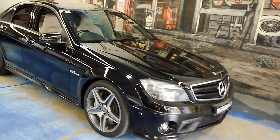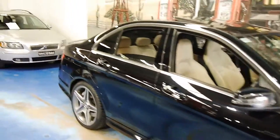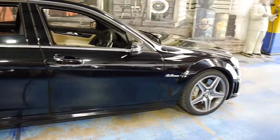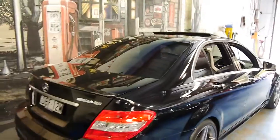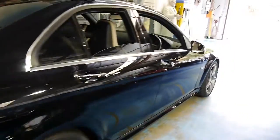Hello viewers, welcome back to another Old Timer Centre video. I've got something very special for you today — it's a Mercedes-Benz C63 AMG. This car needs no introduction; I'm sure most of you know what it is. It's the car that really revived the AMG brand and brought it into the mainstream. It's the performance offshoot of Mercedes-Benz.